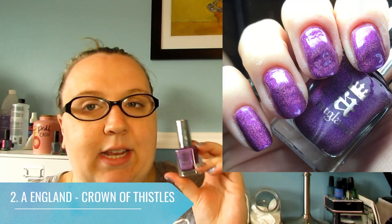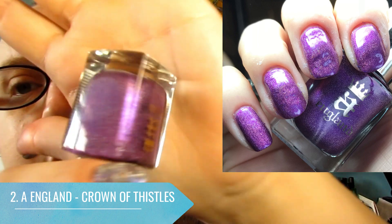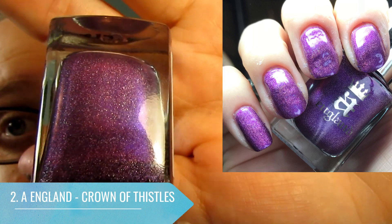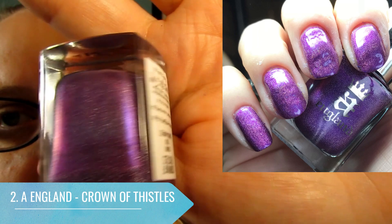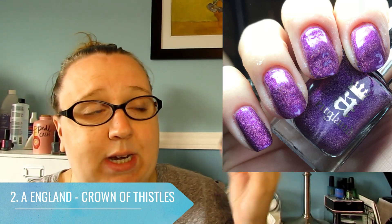At number two I have what used to be my favorite purple — Crown of Thistles from A England. It used to be my number one favorite purple but something came in and bumped it. It's a beautiful holographic purple — just such a luxurious feeling polish on your nails. The formula is absolutely amazing, as you'd expect from A England, and the color is gorgeous — very regal feeling. I've loved this polish for a long time.